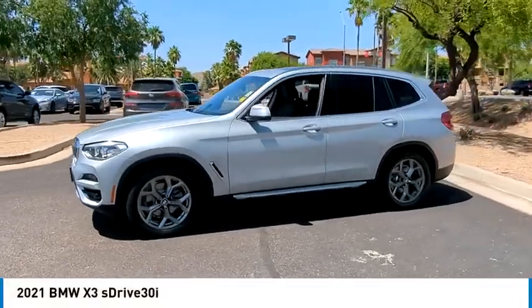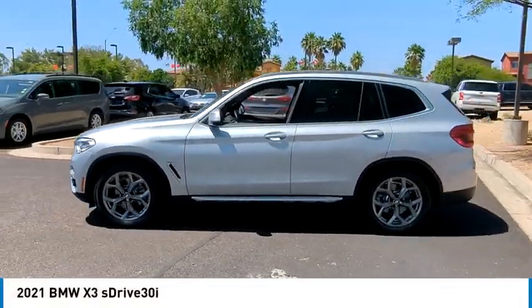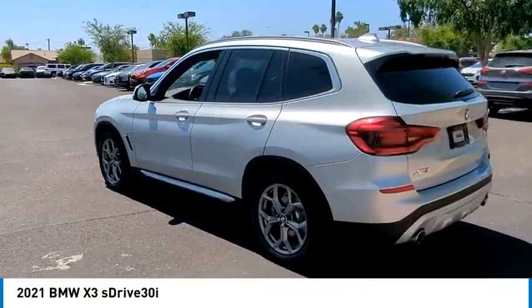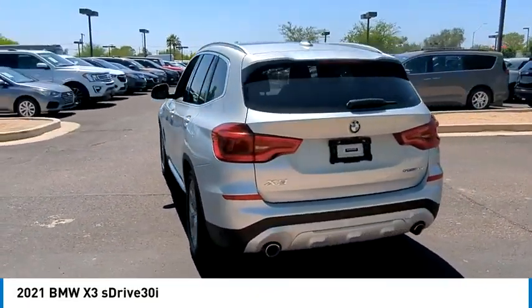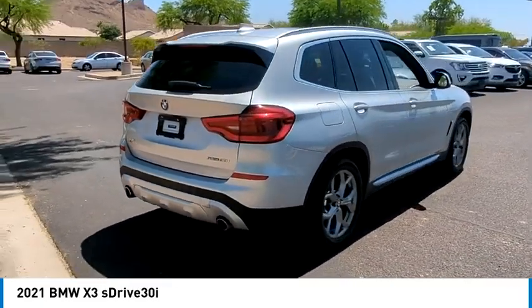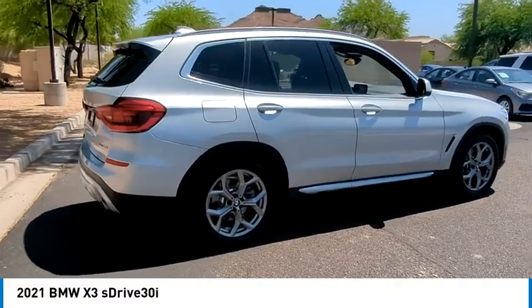Come test drive the 2021 X3. BMW X3 builds on the success of the original by developing its core competencies while adding new technology to establish new benchmarks for agility, efficiency, and comfort.